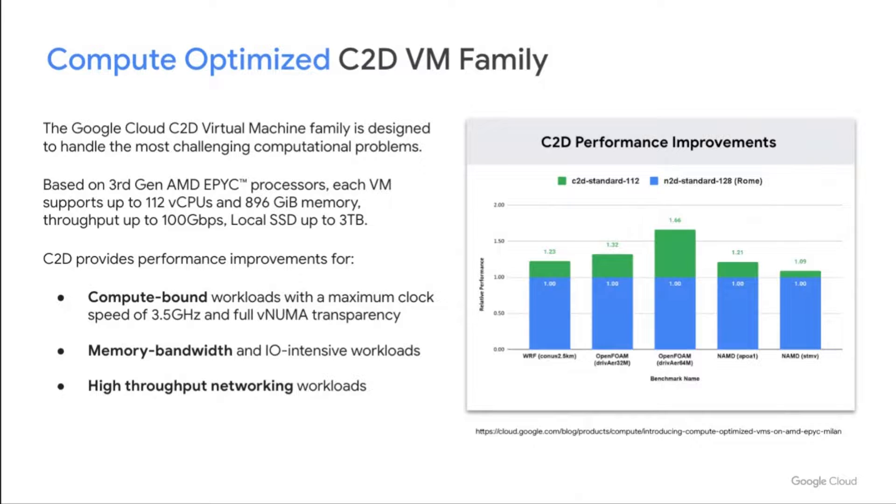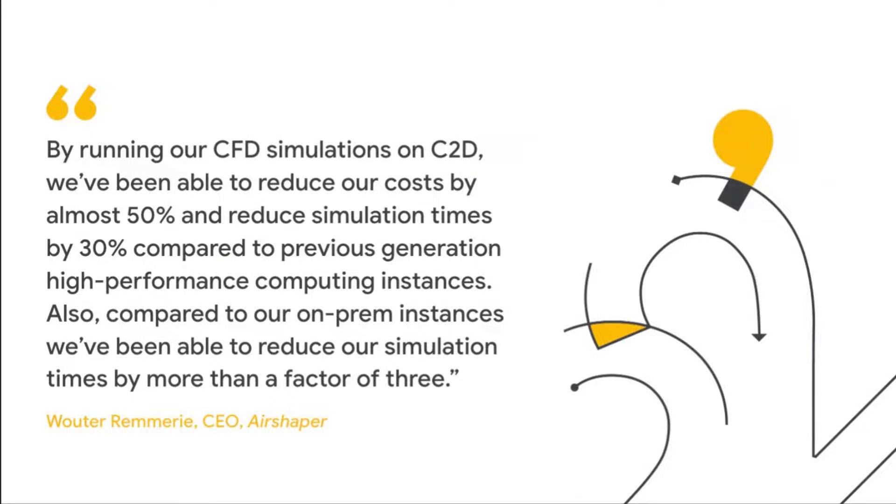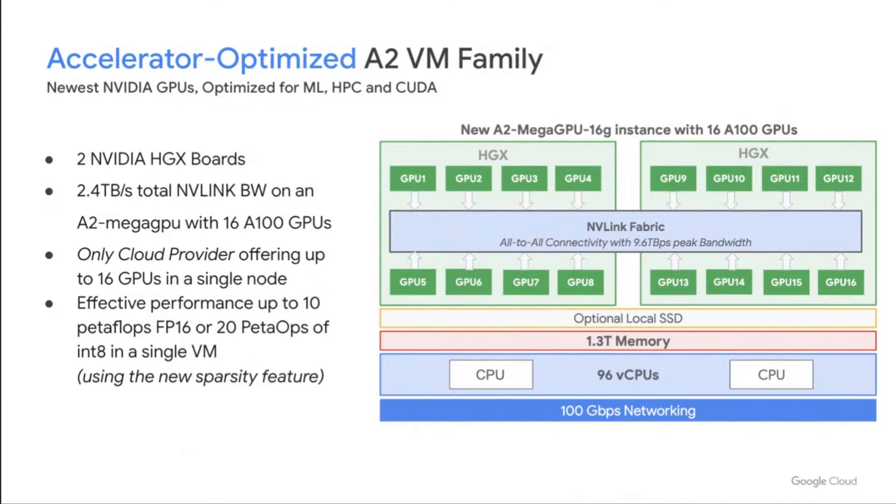What do these differences make in terms of HPC performance in the real world? Taking our latest C2D VM family as an example, we've seen a 66% performance improvement when comparing it against the N2D VM, our general purpose VM type with the previous generation of AMD EPYC CPU and without the same HPC optimizations. Those material differences translate to real-world improvements in cost and time to result. AirShaper has seen a 50% improvement in cost and a 30% reduction in simulation times compared to the previous generation of VMs, which is three times faster than their on-premises environment. We also have multiple GPU VM families, including the A2 VM family, which supports up to 16 NVIDIA A100 GPUs per VM, backed by Intel Cascade Lake CPUs. This configuration provides the Allen Institute for AI a 4x performance improvement over their existing systems without any major code changes.